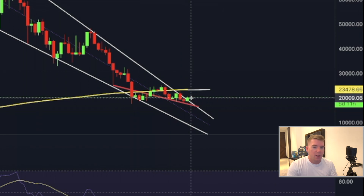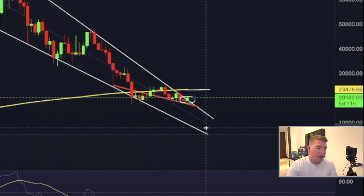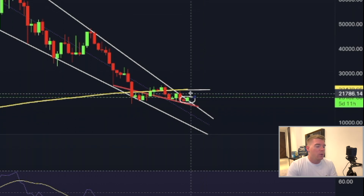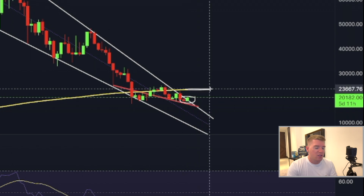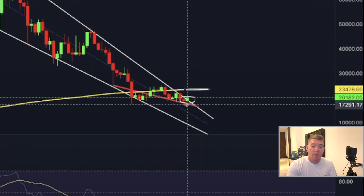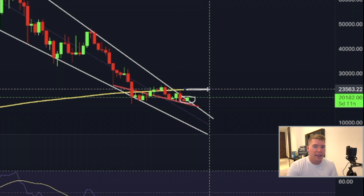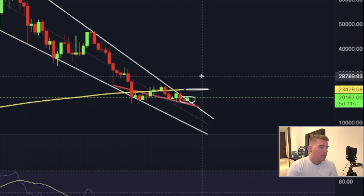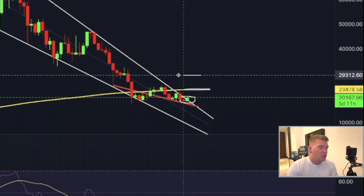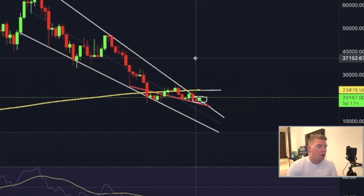If we close this weekly candle at around the current price, we will most likely pump all the way up to $23,600 to retest the 200-week EMA. That will be a massive trade opportunity that I will personally take with a lot of my available trading capital. And if we then manage to break above $23,600, the next stop would be almost $30,000 for Bitcoin — a really nice trading opportunity.